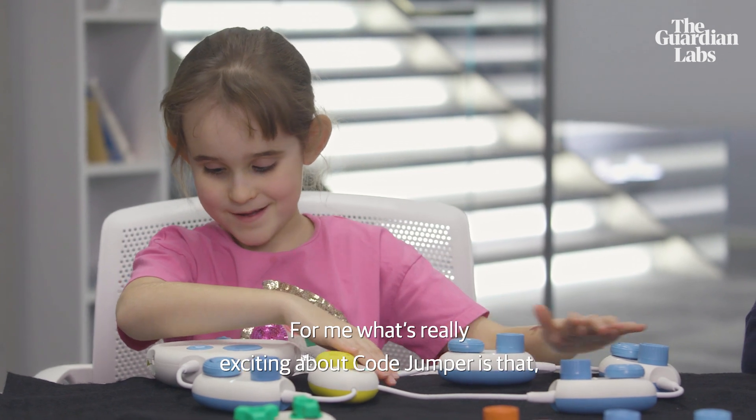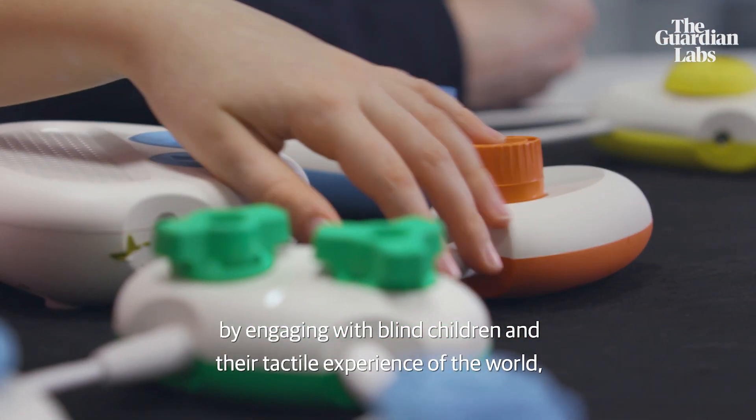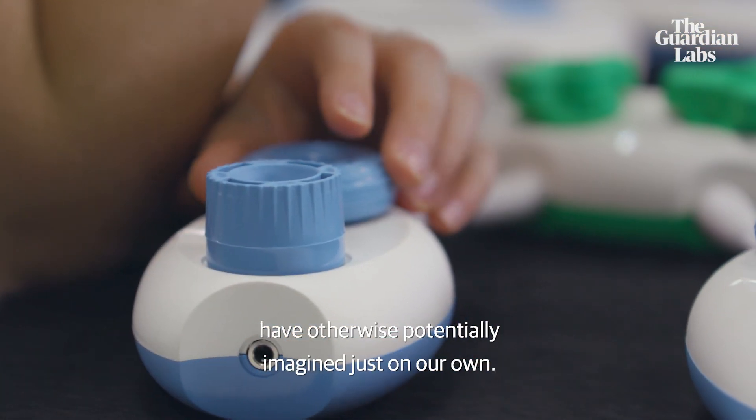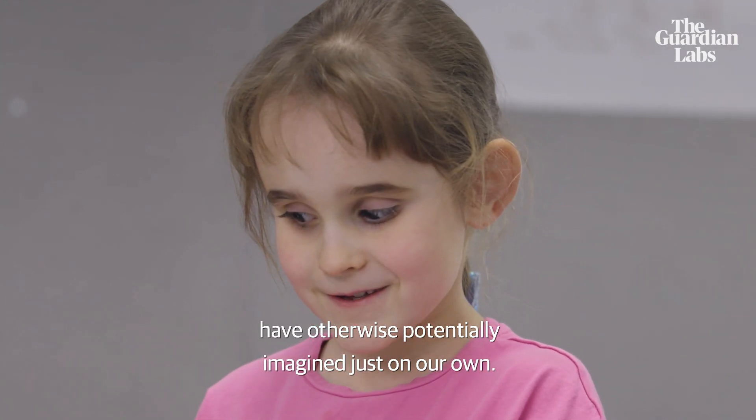What's really exciting about Code Jumper is that by engaging with blind children and their tactile experience of the world, we're able to come up with a very different design than we would have otherwise potentially imagined just on our own.